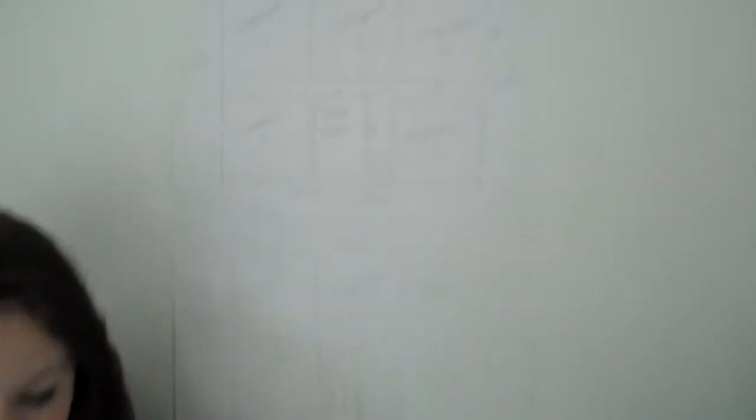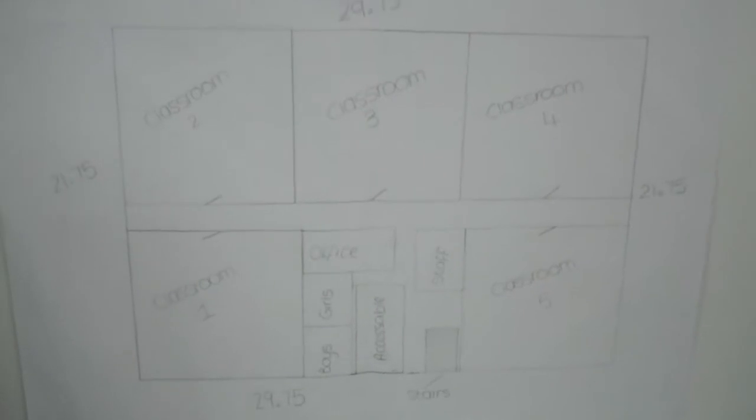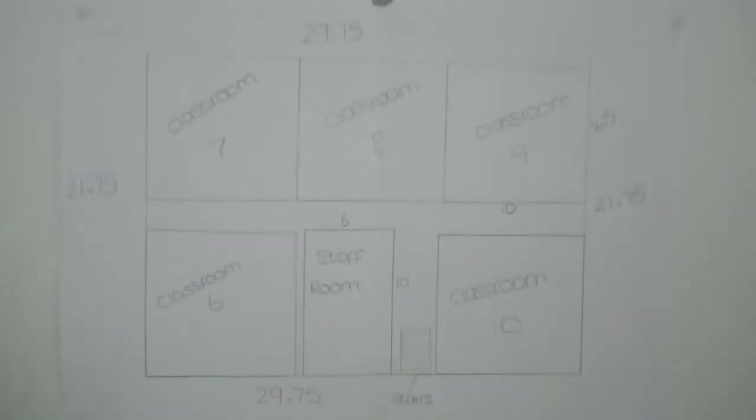This is our plan for our new teaching block. We used two floors because the foundations were cheaper, and it only cost us £258,000. On both floors we have five classrooms. On the first floor we have a staff room, and on the ground floor we have toilets and muffins.